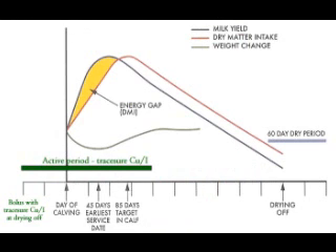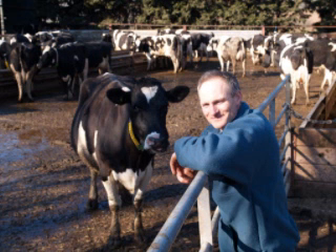What has it meant for your system to reduce the calving index to the level it's at now? It's just made it a little bit easier. They've actually given more milk over a shorter period, so the yield's gone up. And I think it's all down to the bolus.